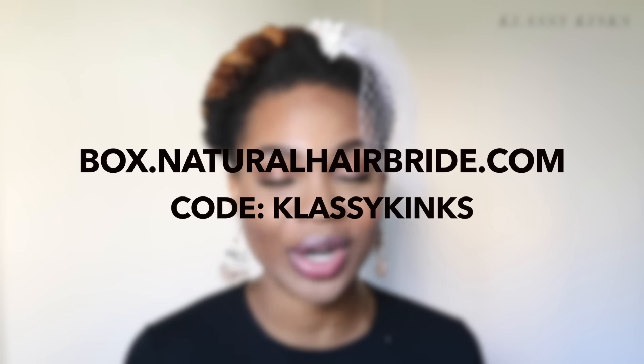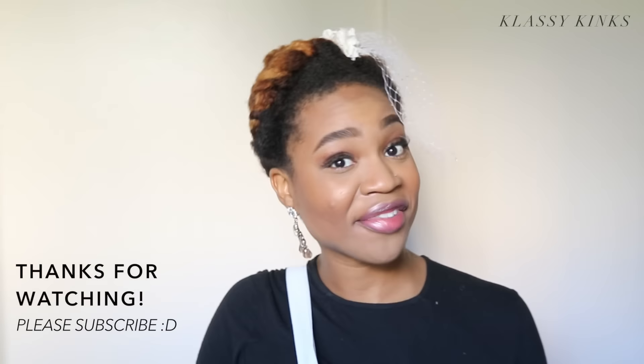Oh my gosh, I really look like a bride! So those are the contents of the first Natural Hair Bride Box. If you have any questions, everything you need to know will be in the description box. If you're not a bride but know someone getting married, you can even buy individual items like the socks at box.NaturalHairBride.com. If you enjoyed this video, please like it and subscribe. Use my code KLASSYKINKS for 10% off plus free shipping. Now let me head off to some bride appointments!